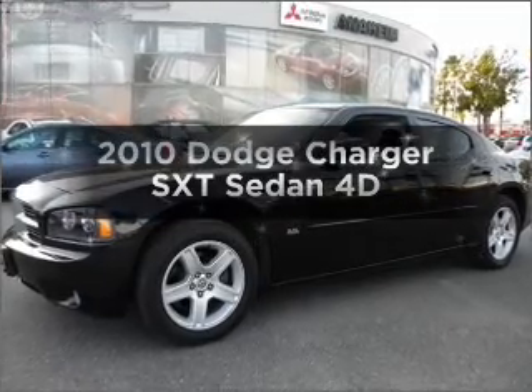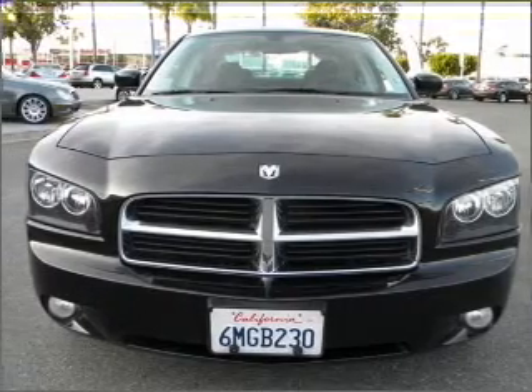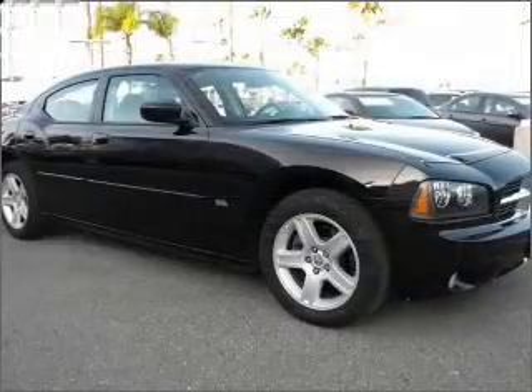Check out this 2010 Dodge Charger. Everything you need under one roof with this great vehicle, with a reliable engine that responds smoothly to its automatic transmission.